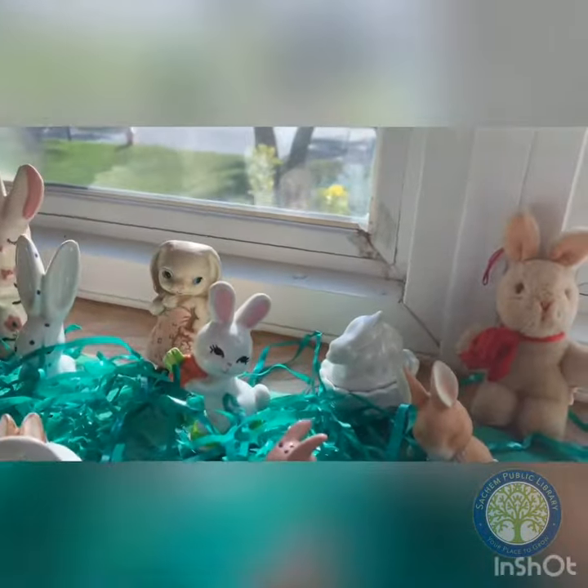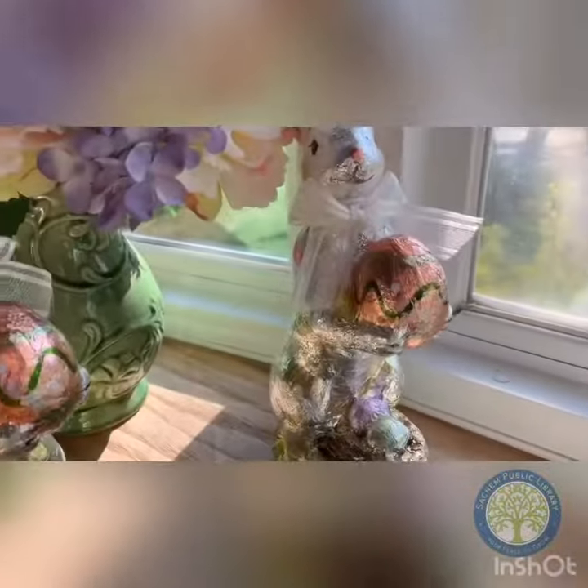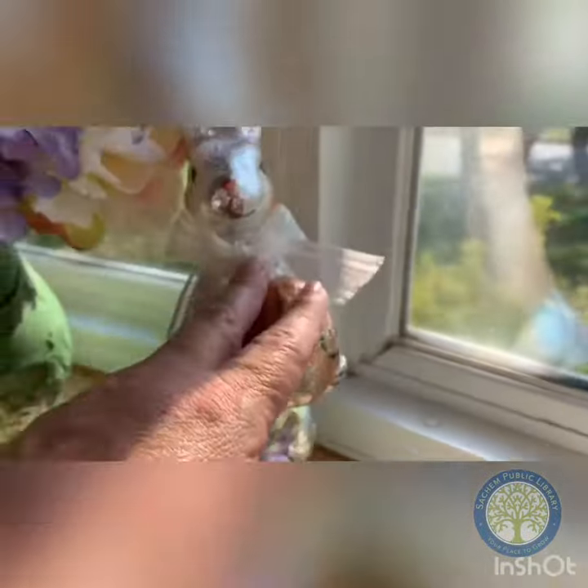This is my smallest one right here. Look how tiny he is. And that's my biggest one right there. Look how big he is.